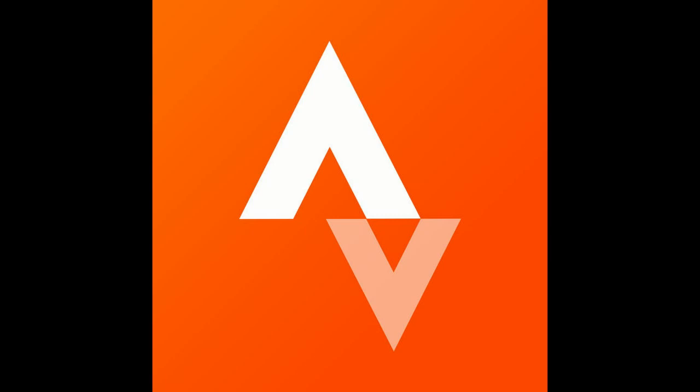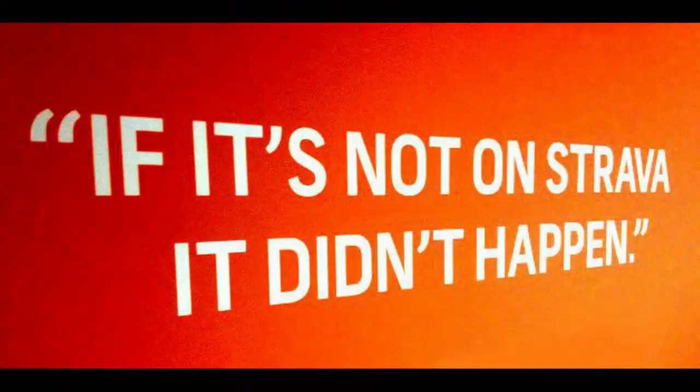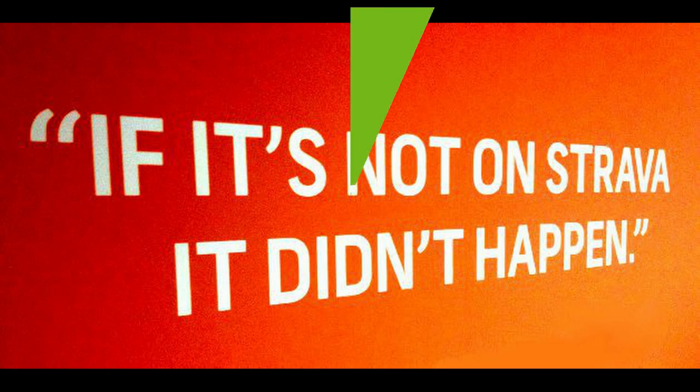So, Strava, up your game. Number one: have better searching. Number two: allow turn-by-turn directions when you export a TCX or GPX file. And then maybe I'll use you again instead of Komoot. Cheers for watching, see ya!